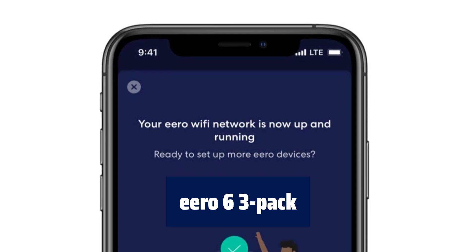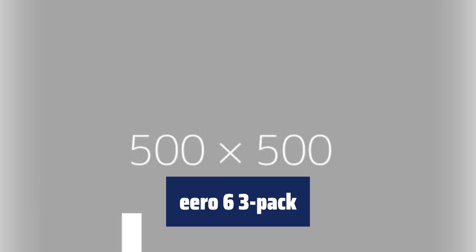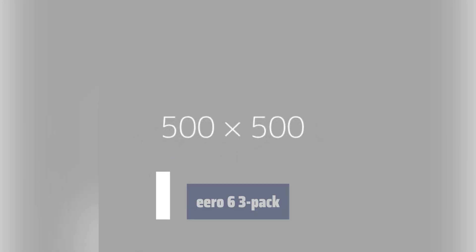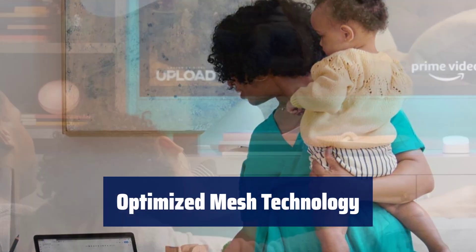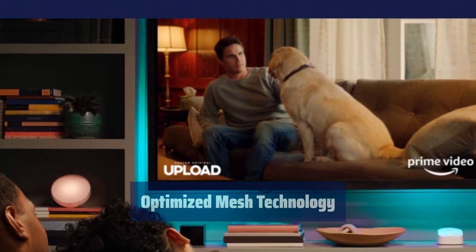Number 5. Say goodbye to dead spots and buffering with the Eero 6 3-Pack. It covers up to 4,500 square feet with Wi-Fi speeds up to 500 Mbps. Eero's mesh Wi-Fi technology optimizes for your space, allowing you to confidently stream 4K video, game, and video conference across your home.